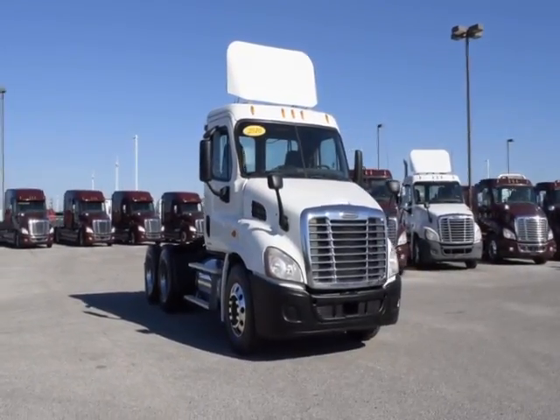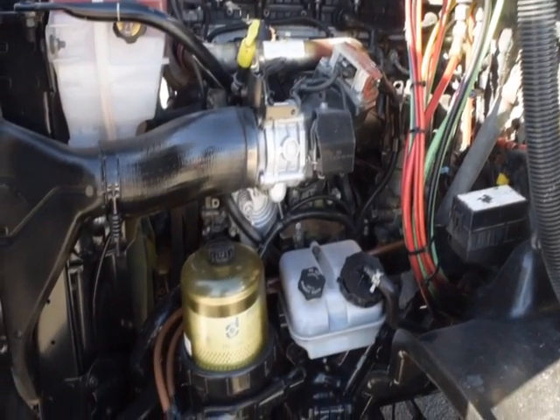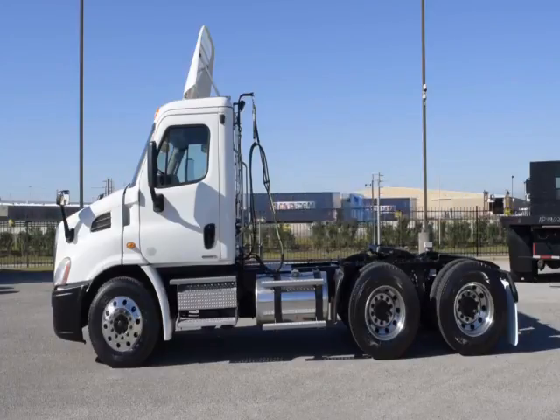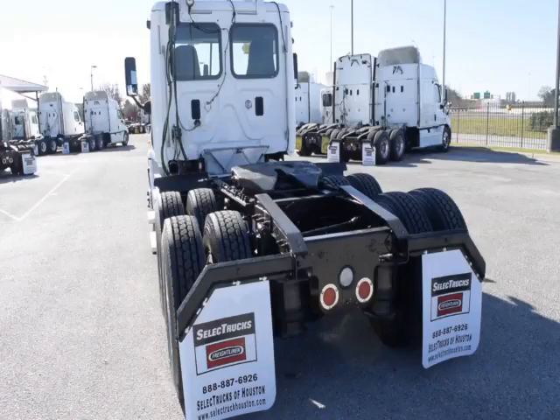These Cascadia Daycabs have a very fuel-efficient Detroit DD13 450 horsepower engine with a 10-speed Eaton Fuller transmission and a 358 gear ratio, a 174-inch wheelbase, 12,000-pound front axle, 40,000-pound rear axles, and air ride suspension.